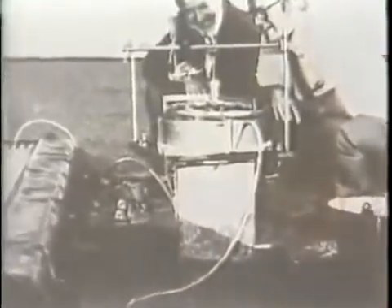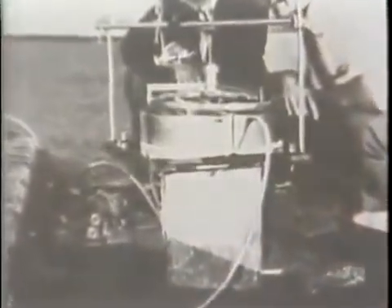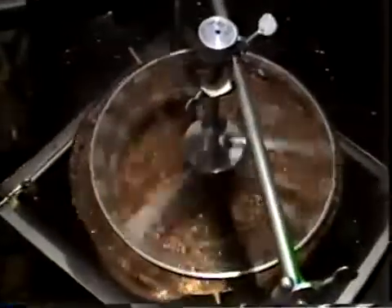They ran the engine to see if there would be any sign of fatigue in the nitinol wires. After 23 million revolutions, they found that the wheel was running stronger. No one is quite sure why this is happening.